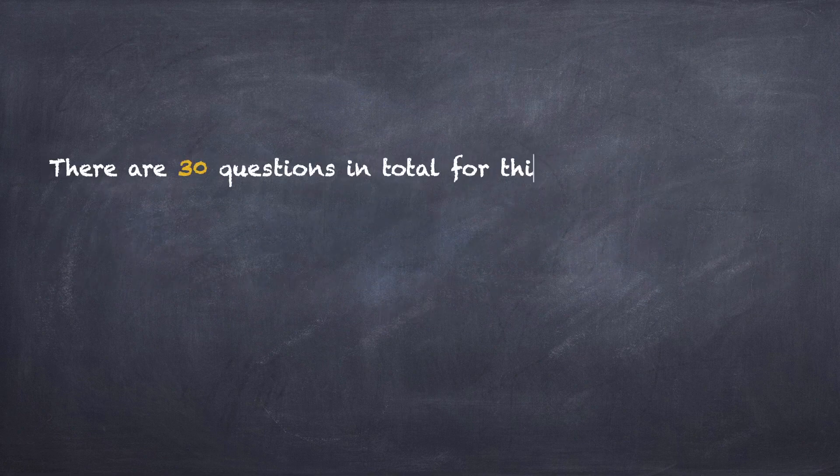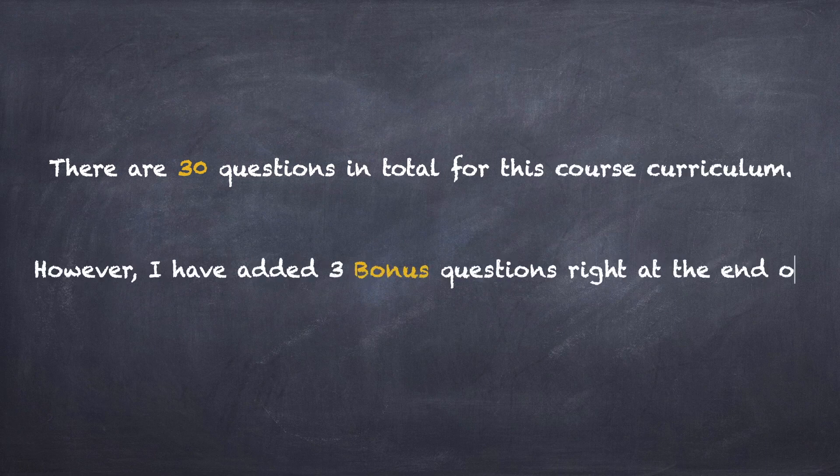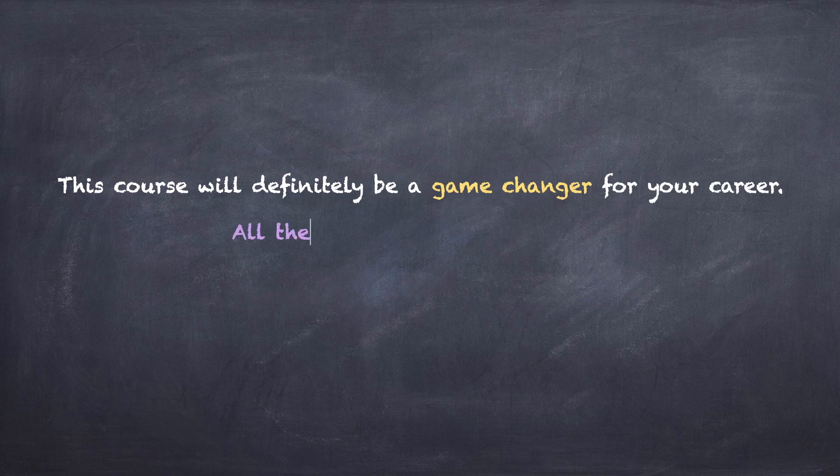There are 30 questions in total for this course curriculum. At the end, I've also added three bonus questions. I can ensure this course will definitely be a game-changer for your Salesforce career. All the best, and let's get started!